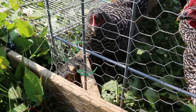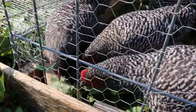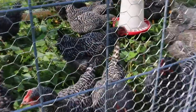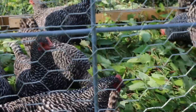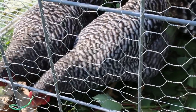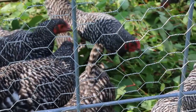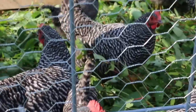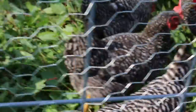They're just shredding it. Look at them — it looks like it's their ice cream. Can you hear them chomping away? I've never seen them so excited for greens. I move them twice a day and they're always eating the grass, but this time they're just going hog wild.